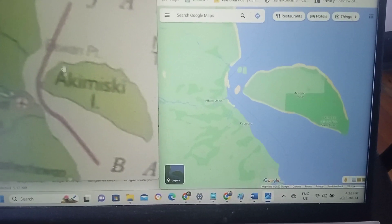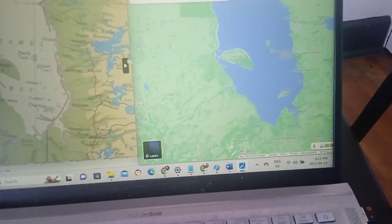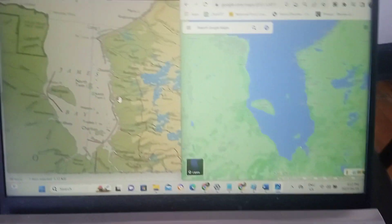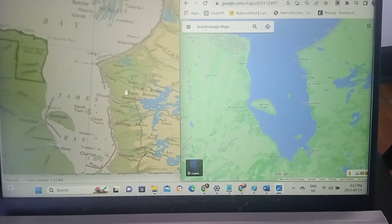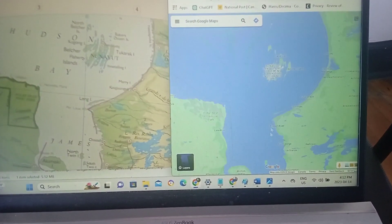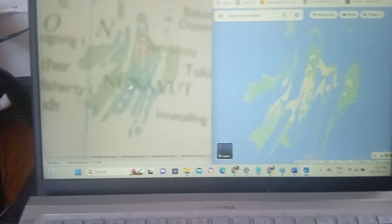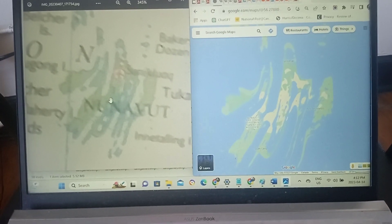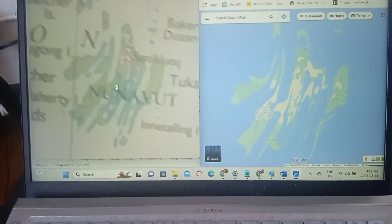See some glaring differences there. Quite similar, but not the same.